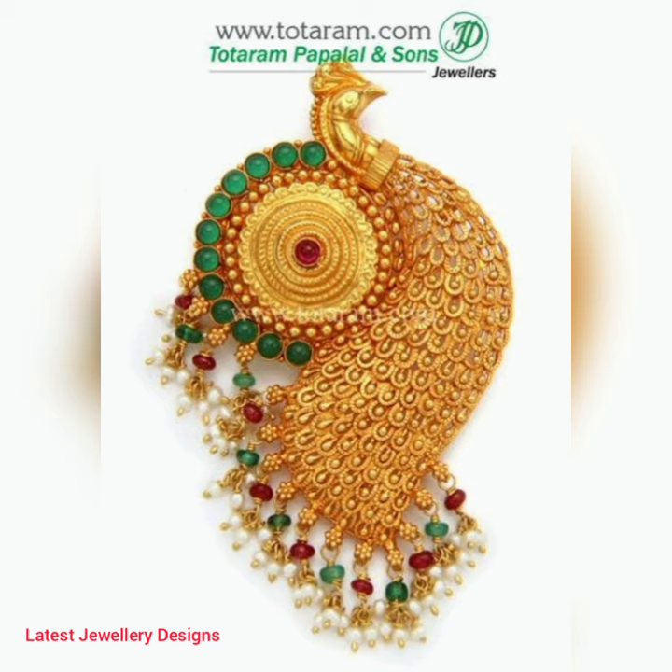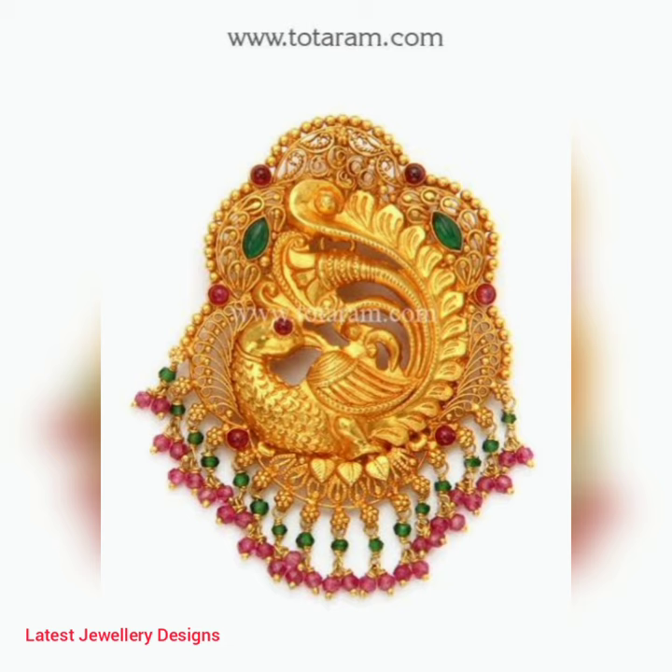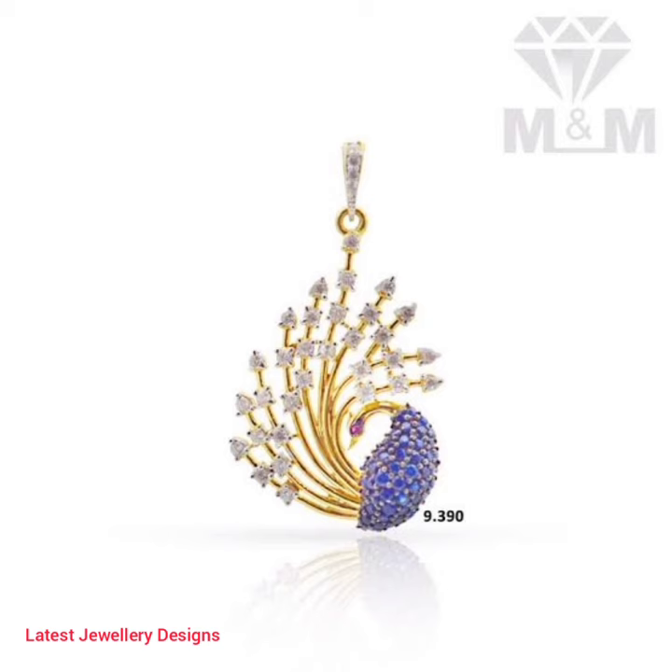Considering the modern jewelry trend, pendants are getting a makeover from all corners. Gone are the days of spending an exorbitant amount on heavy gold and diamond necklaces. The smart millennials are nowadays opting for exquisite gold peacock pendant sets that perfectly fit their budget and style.